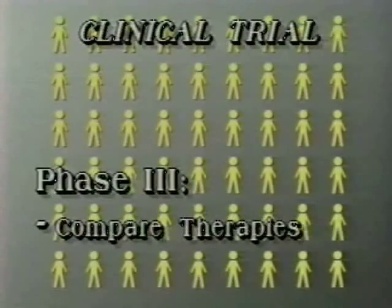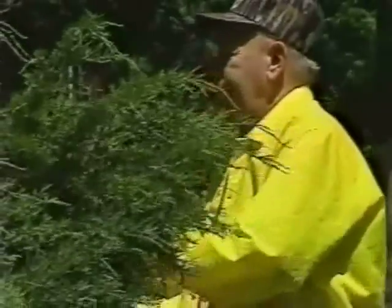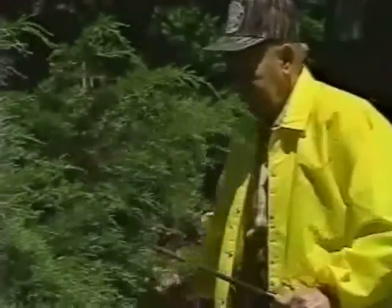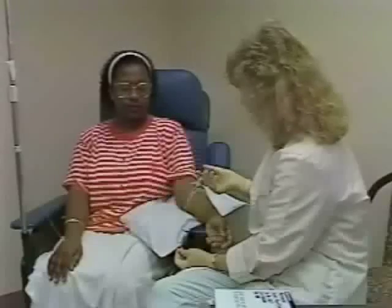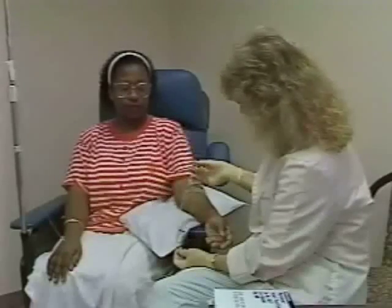Once researchers are satisfied that the treatment has potential benefit and acceptable risk, they open clinical trials to large numbers of patients for the final test phase. The new therapy is compared directly to existing standard therapy to discover if the new therapy does indeed offer advantages. Patients may have a longer, more active life or experience fewer and milder side effects. If trial results warrant it, the new treatment becomes standard.